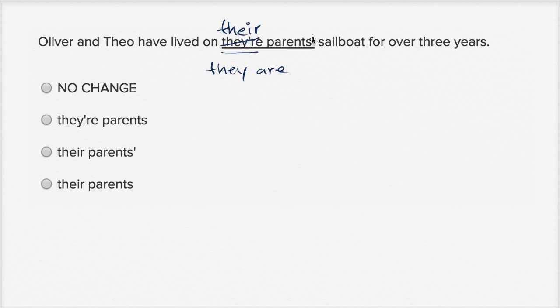And then we have this apostrophe after the S. You put the apostrophe after the S when this is a plural possessive. We're not talking about one parent's sailboat — we're talking about their parents' sailboat, so multiple parents'. So we would go 'their parents' — so this one right over here.